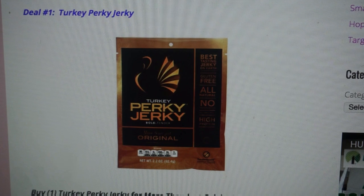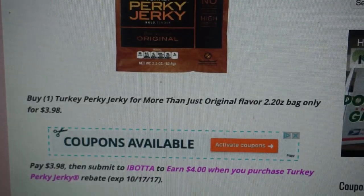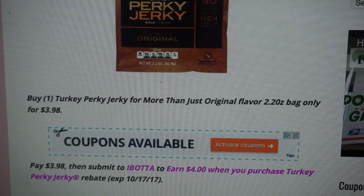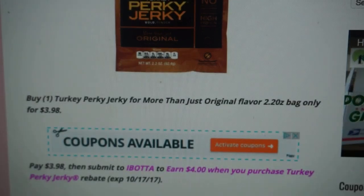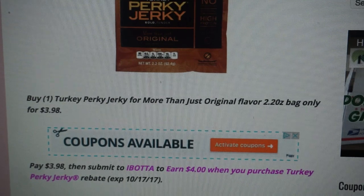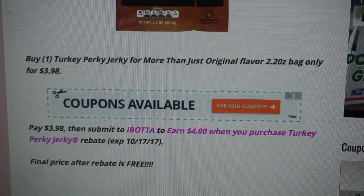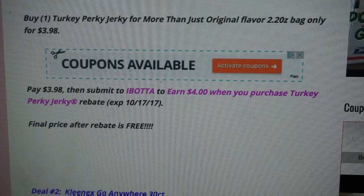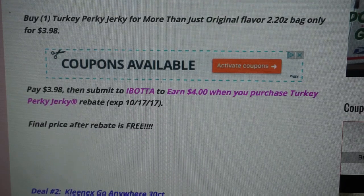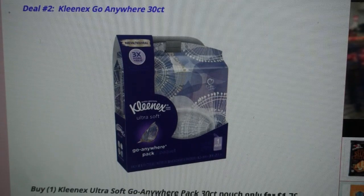Let's start out with deal number one. Deal number one is on the Turkey Perky Jerky — you need to buy the more than just original flavor, which is a 2.2 ounce bag. It's $3.98 at Walmart. Be sure to scan the barcode and check it in your Ibotta app to make sure you're getting the correct product. You will pay $3.98 — we don't have any manufacturer coupons — but submit your receipt to Ibotta to earn $4 cash back on that 2.2 ounce package. That rebate expires the 17th, so final price after your rebate is completely free.